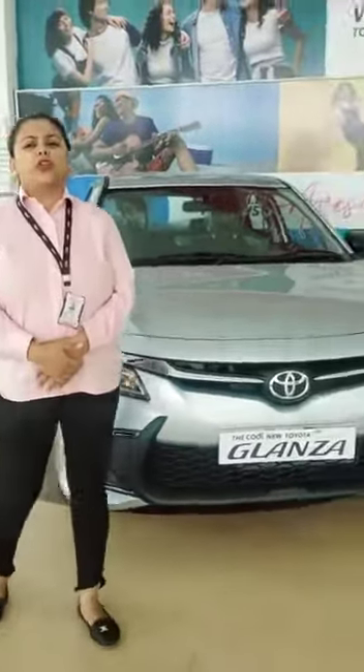Hello, my name is Sachi and I am from Toyota Globo Ambala. Today we will talk about the new Toyota Glanza.